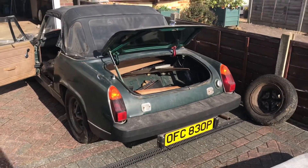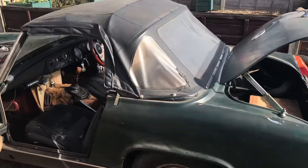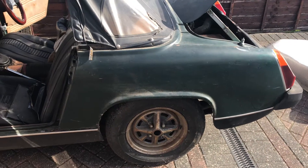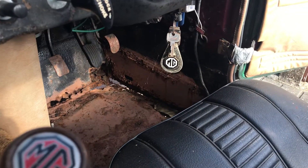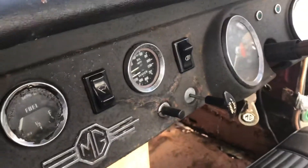1975 MGB big bumper convertible in need of full restoration. It is rusty but I've seen worse. Passenger footwell seems pretty solid, driver's footwell definitely not solid. Showing about 96,000 miles, whether that's accurate or not I don't know.